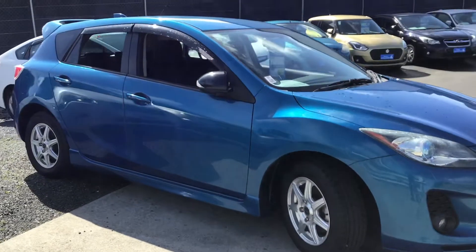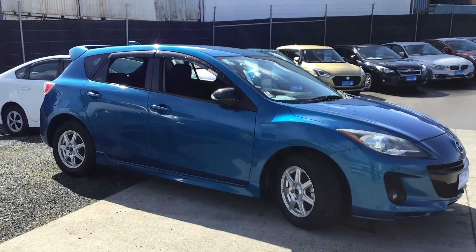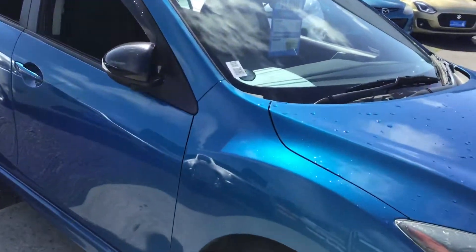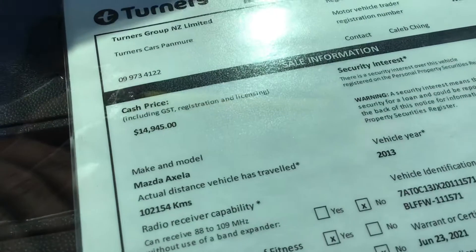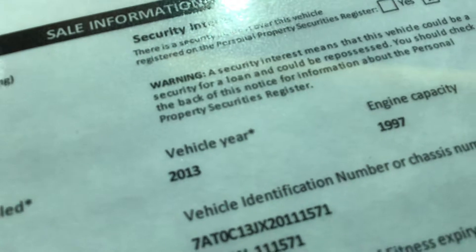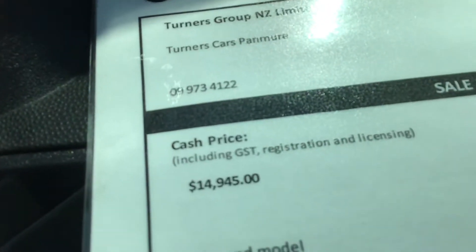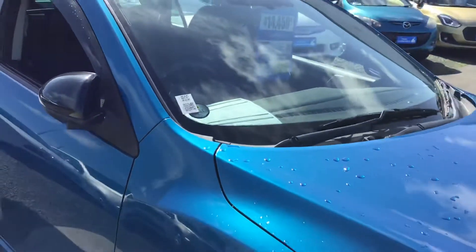This is a fresh import — never been driven in New Zealand — so you'll probably be the first owner. It's going through all the compliance checks that need to be done, a hundred-point quality inspection, full service, and a warrant of fitness done from VTNZ. Looking at the stats: 2013 model, 2-litre engine, the vehicle has done 102,000 Ks, and we're currently selling this for $14,945, which includes your on-road costs.